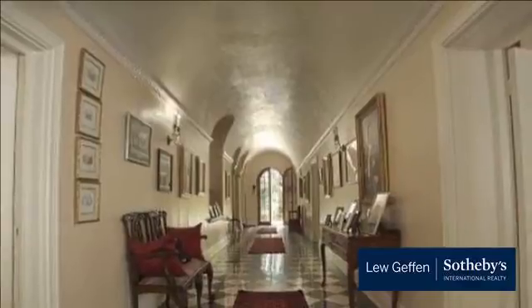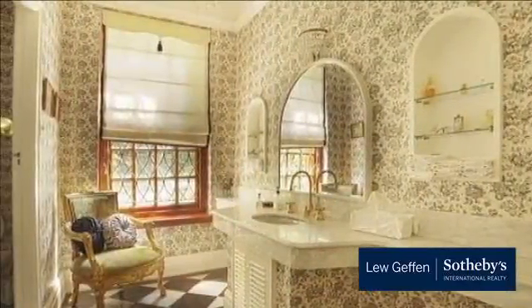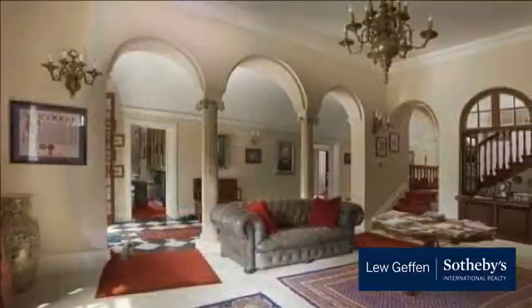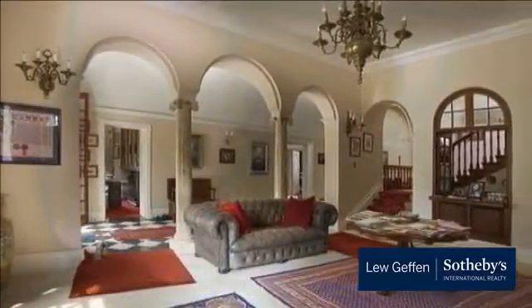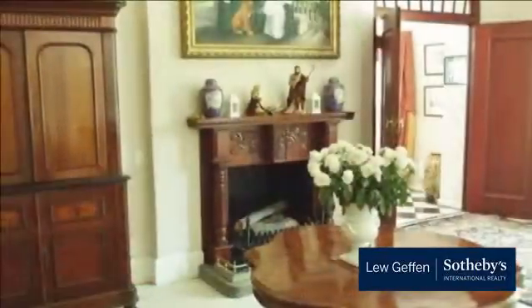The home comprises six bedrooms upstairs as well as maids' quarters downstairs, a main entrance staircase and a separate service staircase for staff, ensuite bathrooms for most of the bedrooms, as well as a full walk-in cupboard dressing room for the main bedroom.